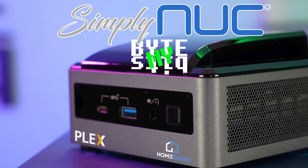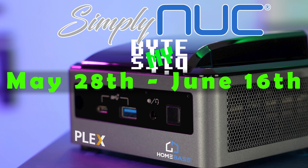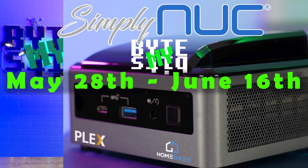There are six ways to enter, four of which are mandatory, but all the entries are simple. It's following me and Simply NUC on Twitter, visiting mine and Simply NUC's Facebook page, visiting my YouTube landing page, and visiting my Instagram. This giveaway campaign is running from today, May 28th, until June 16th. On June 18th I will be announcing the winner in a YouTube video, so make sure to subscribe.